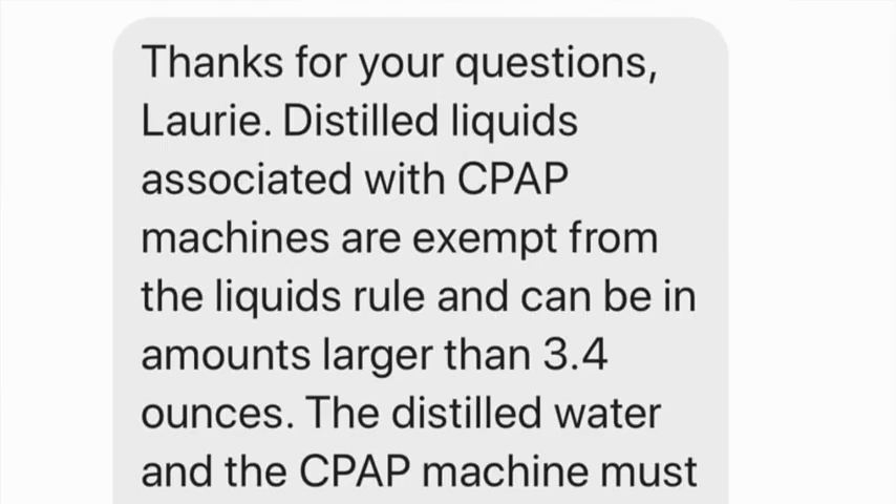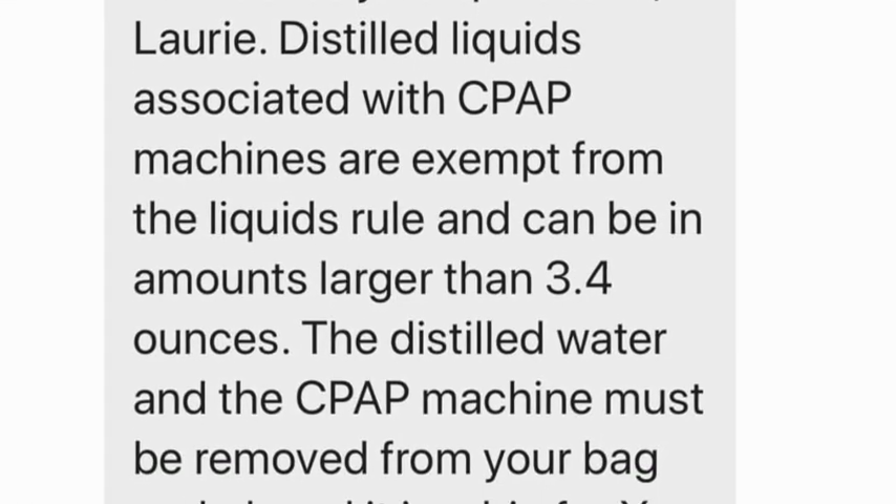Travel tip number eleven: distilled water is allowed in any amount through airport security. That includes holding a full gallon of distilled water for your CPAP machine — it is allowed through security.